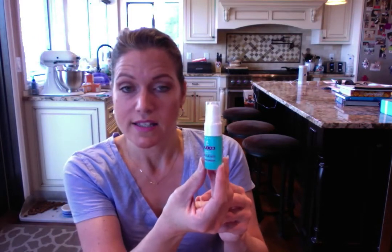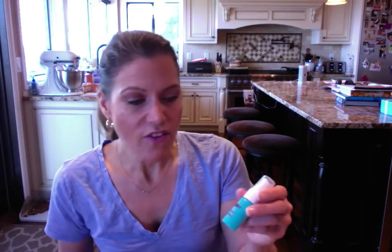From Kula we got a makeup setting spray with green tea and aloe — a nice deluxe size sample. I think I've gotten this before actually. It's a weightless matte finish mist that sets your look, hydrates skin, and blocks UV rays. This will be good for summer, especially since it has SPF 30. I'll definitely be trying this out.